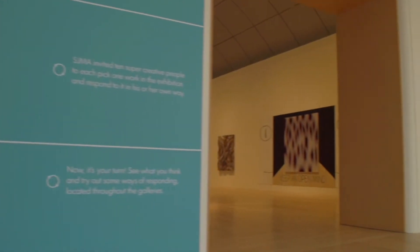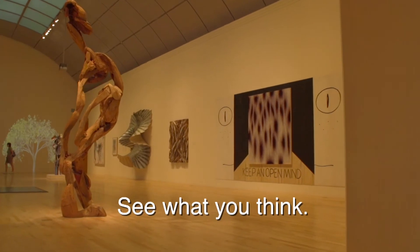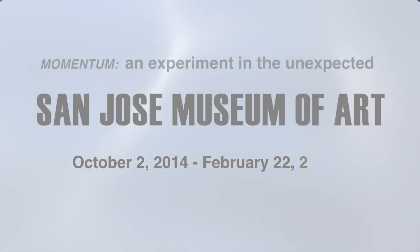Now it's your turn. Momentum — an experiment in the unexpected.